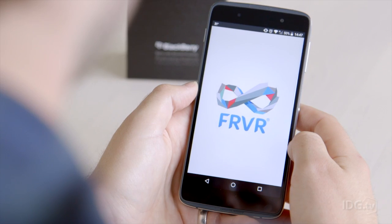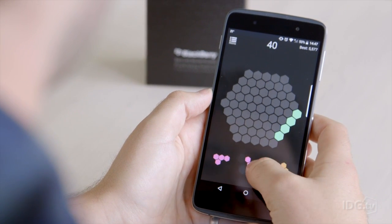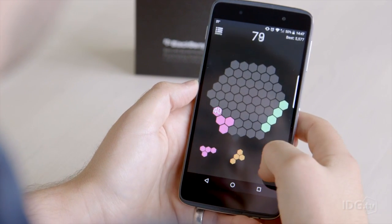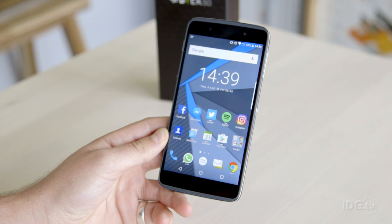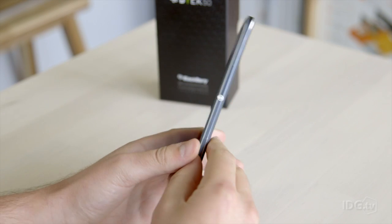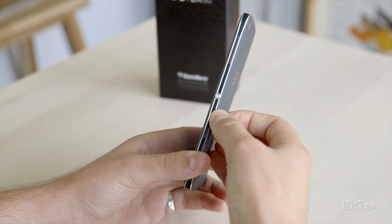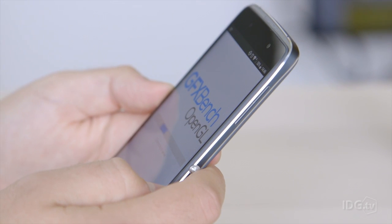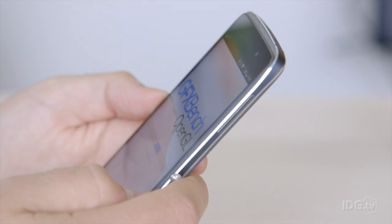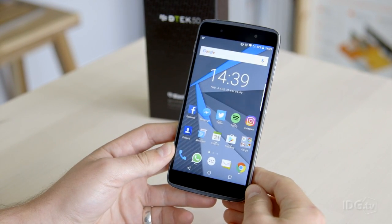It's mid-range in specs and in price. It costs £275 direct from BlackBerry at the moment. It has 3GB of RAM on board and ships with 16GB storage, but there are some nice things hidden in the tray: a microSD card reader for up to 256GB. It's powered by a Snapdragon 617 processor, so firmly mid-range compared to some of this year's flagships.